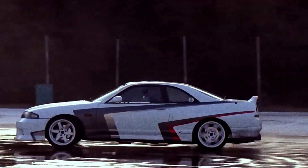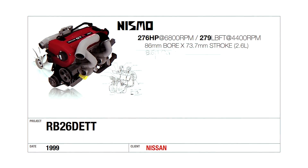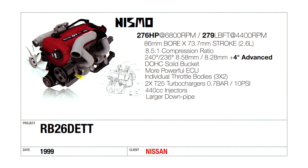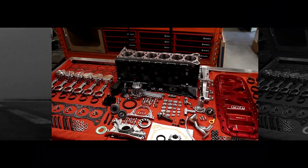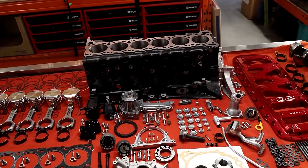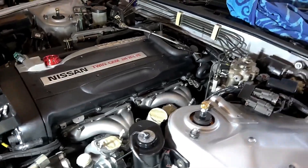Driving an RB-powered car is like time travel to 1990s Japan. The turbo whistle, the intake rasp, the way it screams as boost builds — it's pure theater. It's pricier than a 2JZ and parts are rarer, but every pull feels special. It's mechanical art from a time when engineers built things for racing first and marketing second.